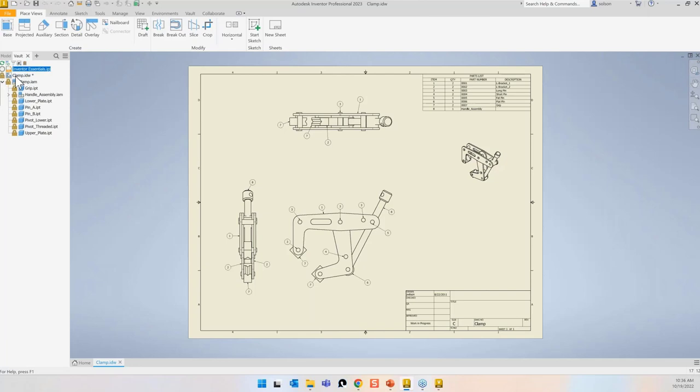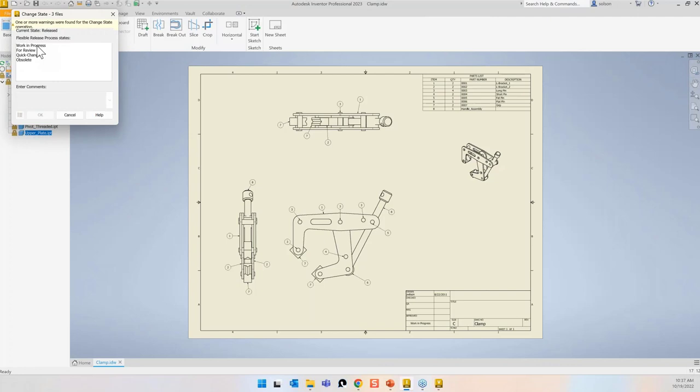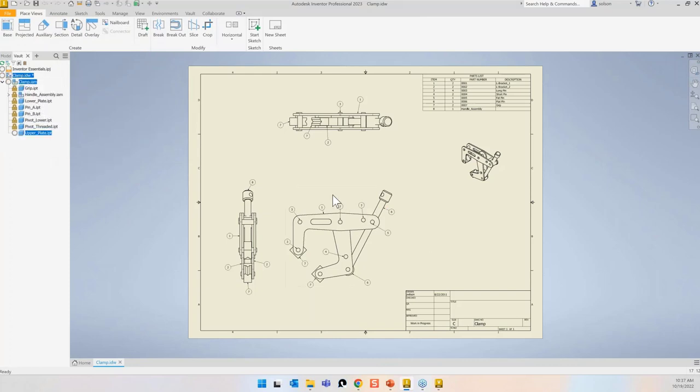Since I want to make a change, I need to move the drawing, assembly, and that plate to a state where I can check them out. I'll grab these, right-click, go to Change State, and push to Work in Progress — because Work in Progress is a state where I can check files out.